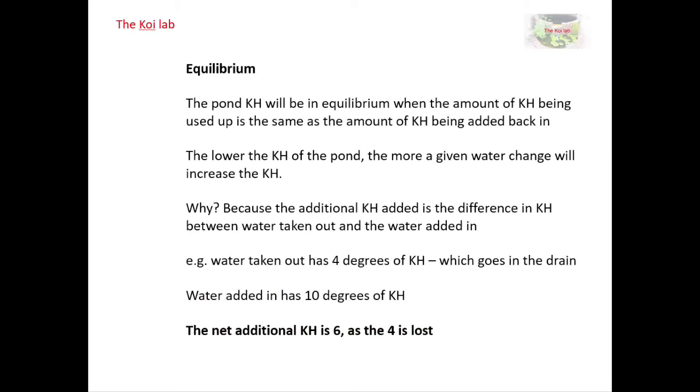The next question is how much carbonate we're adding when doing a water change. This might seem simple — just look at how much carbonate is in a litre of water and work out how many litres you need. But the amount of carbonate in the water you're adding is only half the equation. When you do a water change you're also taking water out, and if that water also has carbonate in it, that's going down the drain. It's only the difference between the tap water carbonate level and the pond water carbonate level that's actually additive.